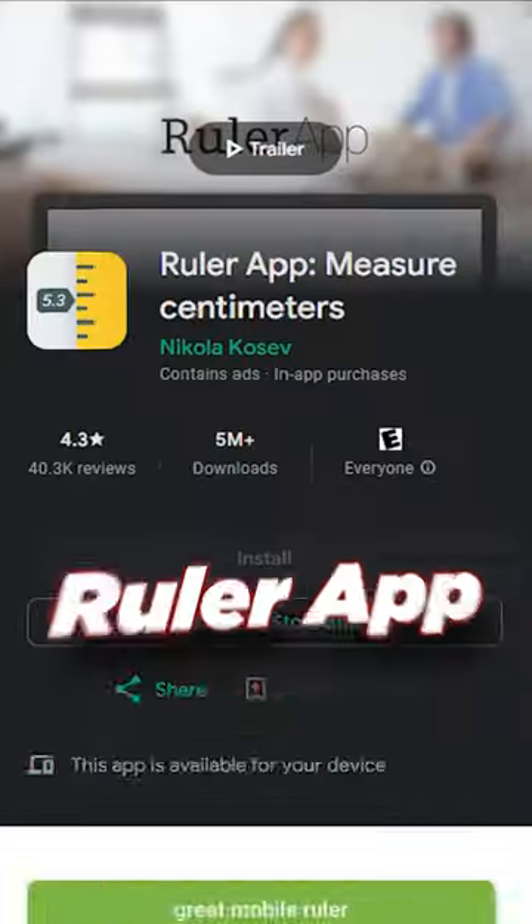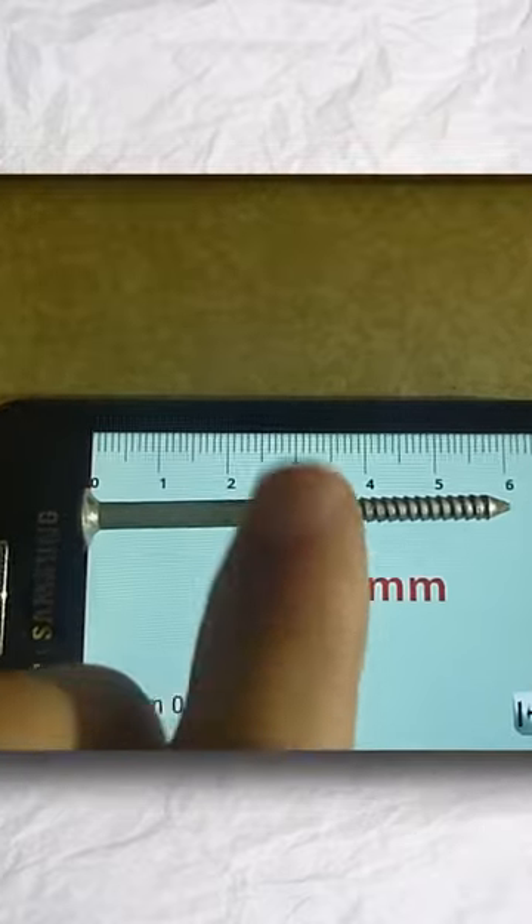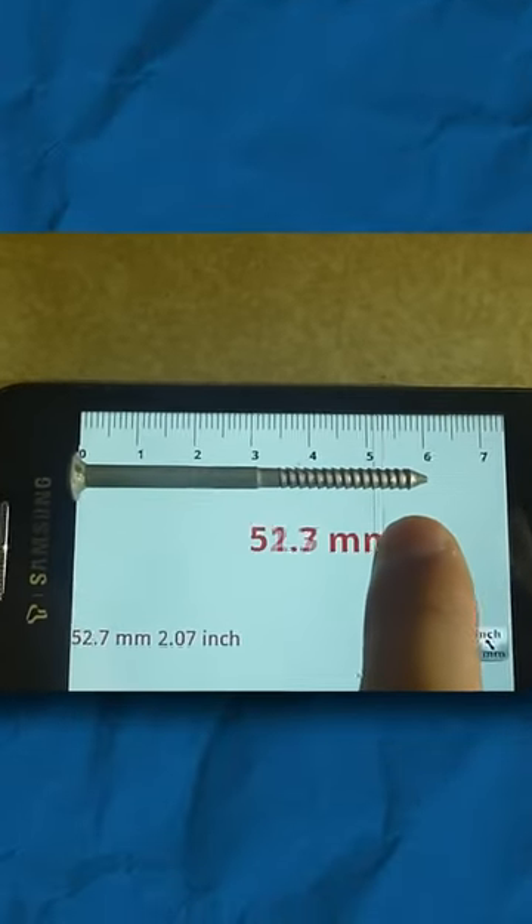Number 2 is the Ruler app. If you look at this app, you can adjust the screen and it will be easy to use. The third app is Count Things.